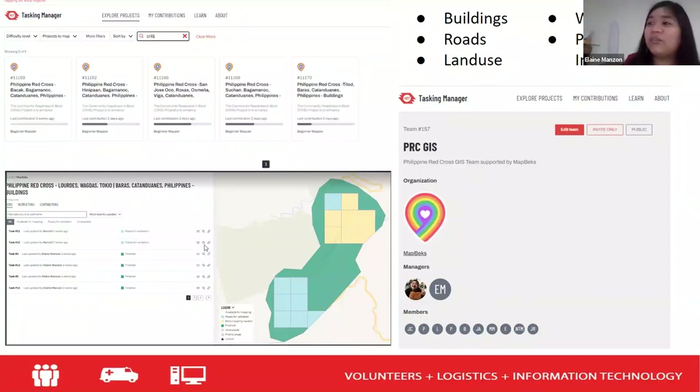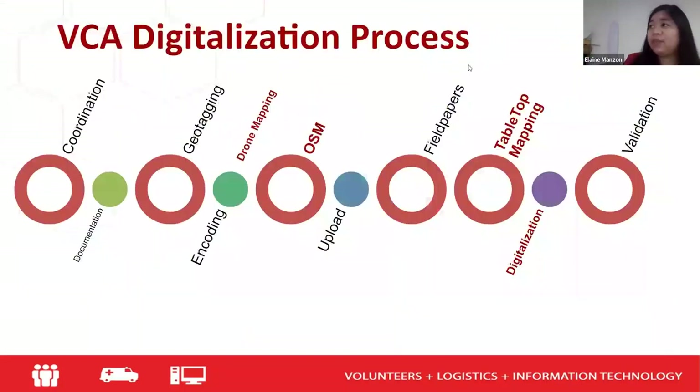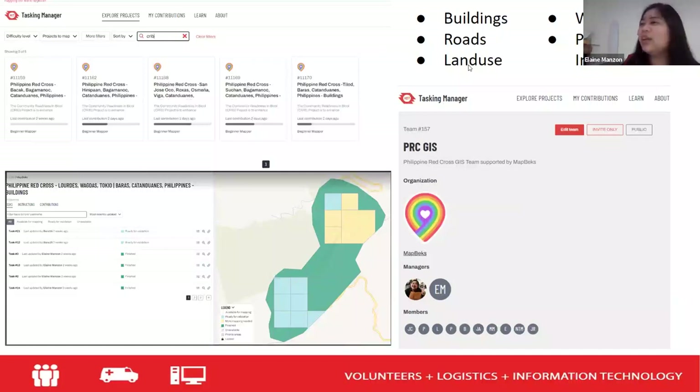This is a sample from Lourdes, Wagdas, Tokyo in Barasca, Catanduanes — the green ones are the finished areas. We captured buildings, roads, land use, waterways, and points of interest including government facilities and water facilities. It took about a month before we finished the project in the HOT Tasking Manager, because the team members were also conducting other project activities. For each day, they were allowed only one to two hours for mapping. That's why it took almost a month to finish the project in HOT.